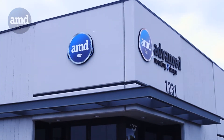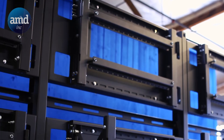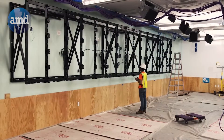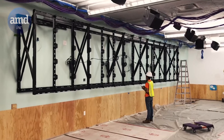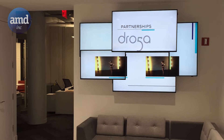Based in Southern California, Advanced Mounting & Design Incorporated designs and manufactures display mounting solutions specific to the audio-visual industry. We are prepared to deliver standard and custom designs for DirectView LED, flat panel display mounts, and custom mounting solutions for any AV equipment.